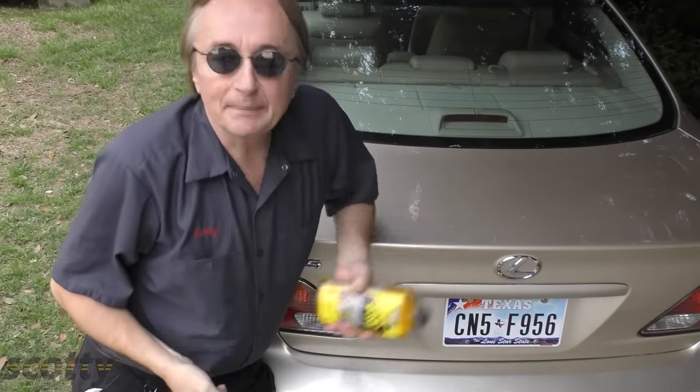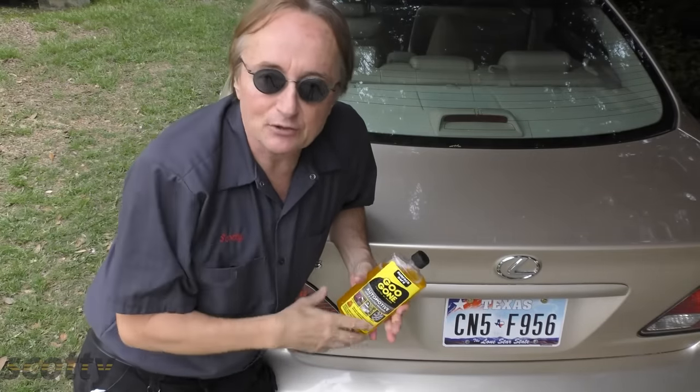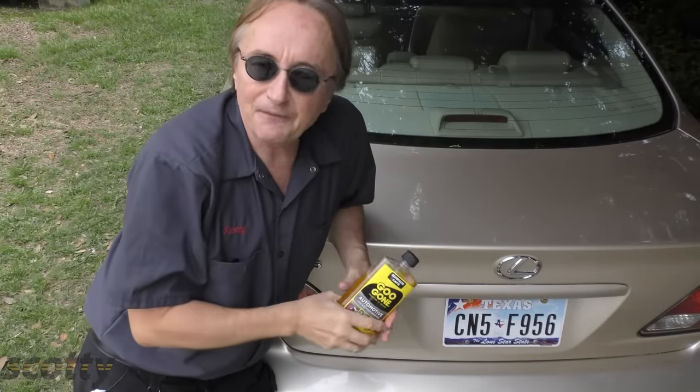When I found this stuff would take hardened tree sap from the hot Texas sun that had baked it on off, without doing any damage to the paint, I was sold. I keep a can of the stuff in all my cars, just in case some crud happens when we're on a trip somewhere — I can get it off fast.